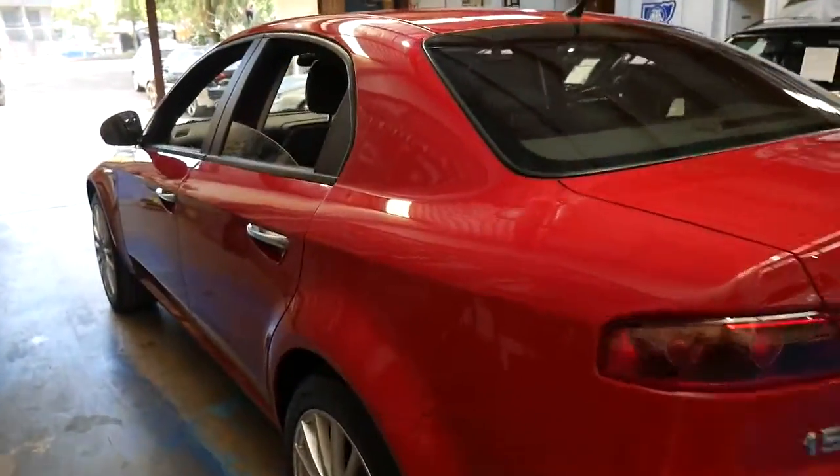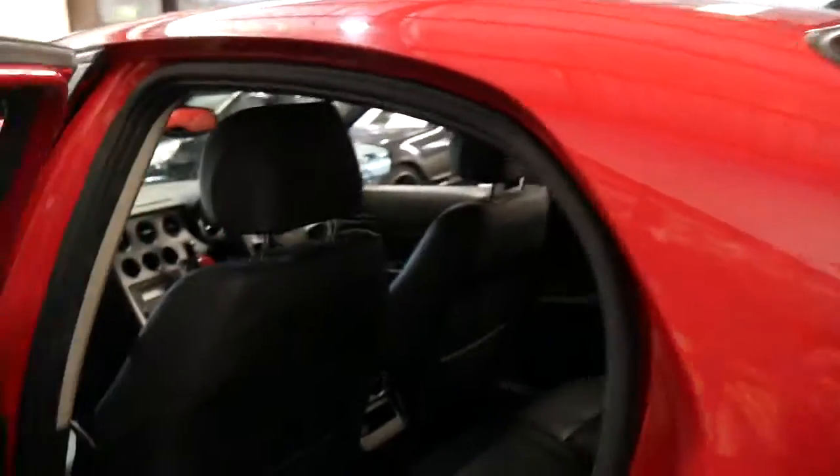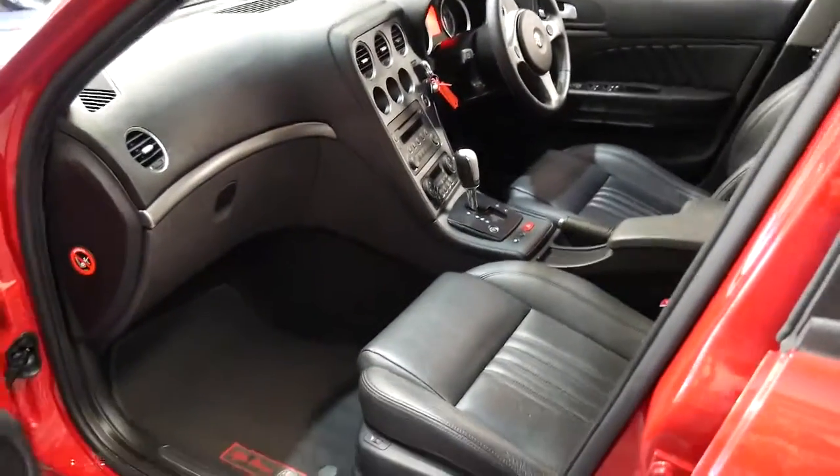The body of the car is excellent. It's been very well looked after and it's got two remote keys. The reason I mention that is because they are quite expensive if you lose them. It's fully automatic so it doesn't have a selespeed or manual transmission.